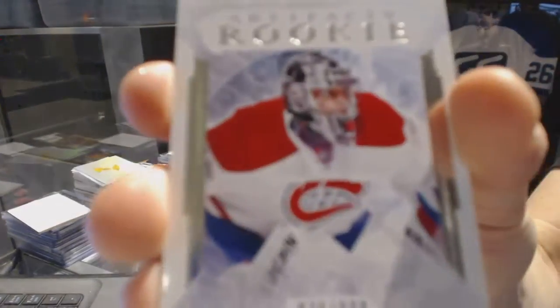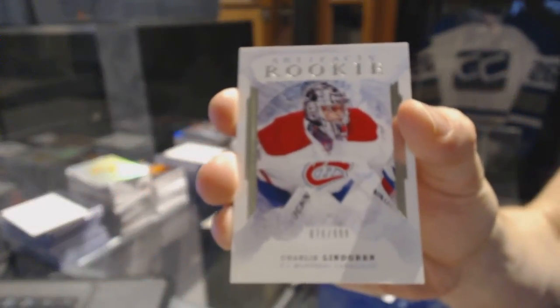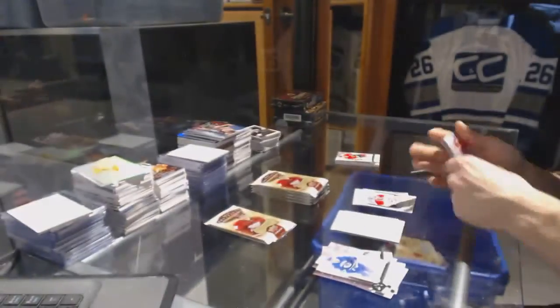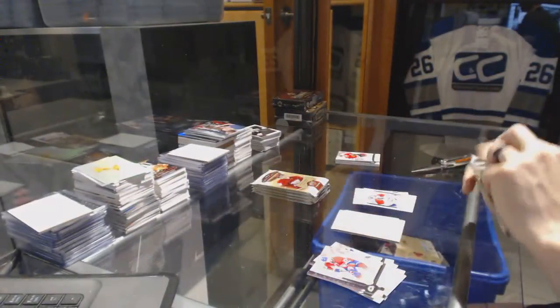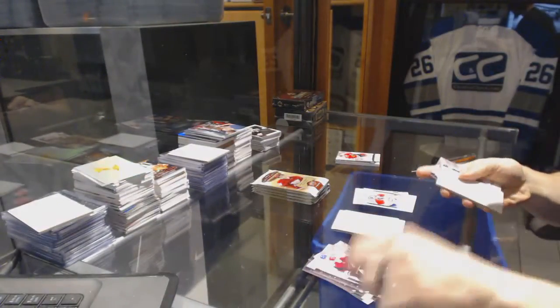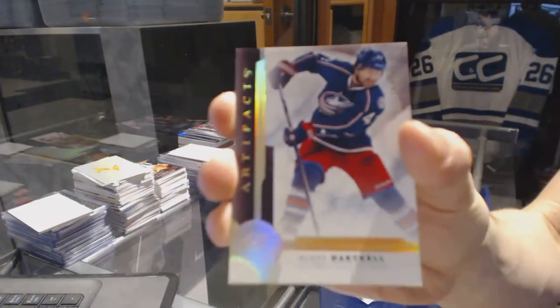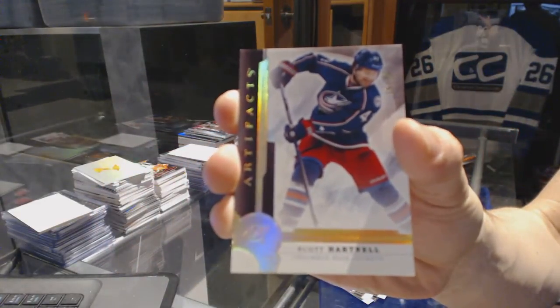We've got a rookie numbered to 999 for the Montreal Canadiens: Charlie Lindgren. We've also got a gold parallel numbered 15 of 25 for the Columbus Blue Jackets: Scott Hartnell.